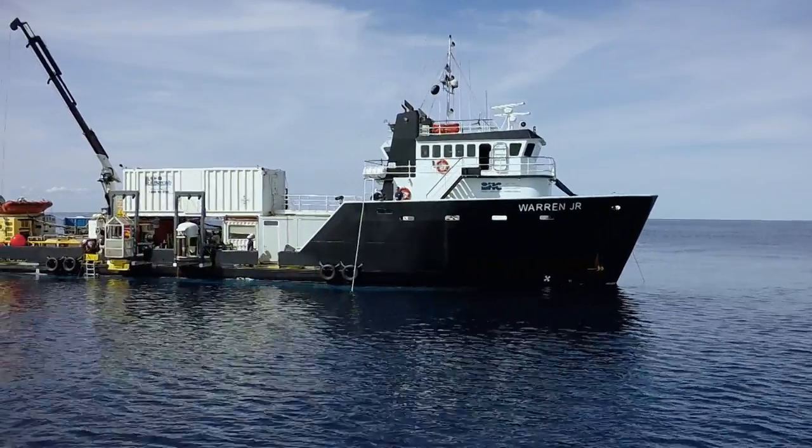Nobody wants to see that happen. On any project, the safety of your personnel has to come first. It's deep wreck diving — this is one of the most dangerous things that you can do on planet Earth.